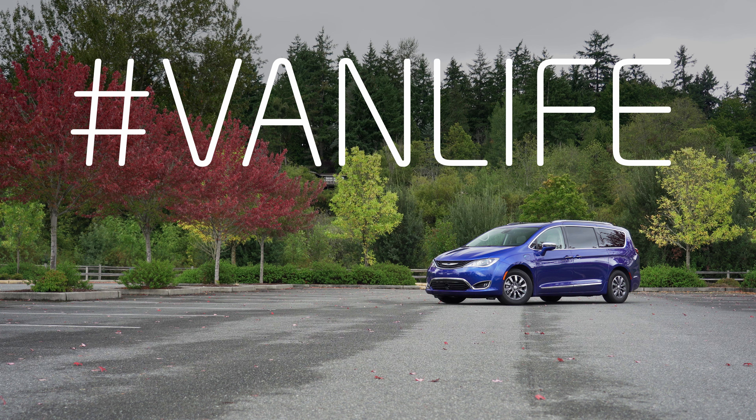Let's talk about van life. Why a van? Why not a three-row crossover? Well, the fact is you don't see YouTubers hashtagging crossover life, and for good reason. Only van life gives you enough space for all your stuff without compromising practical drivability.